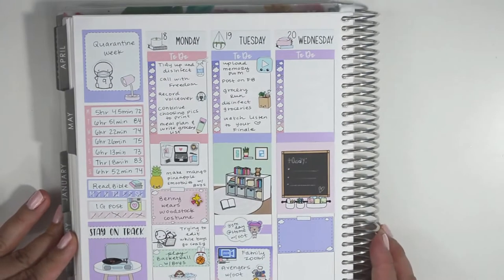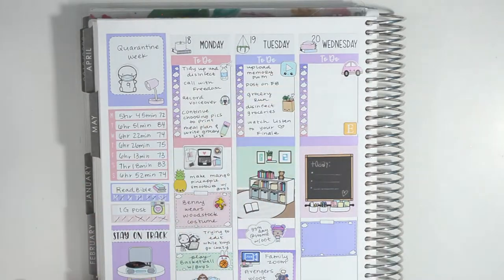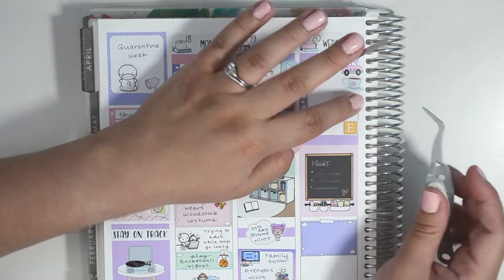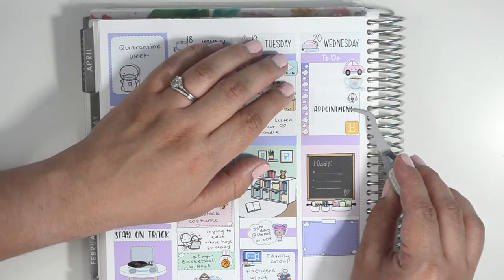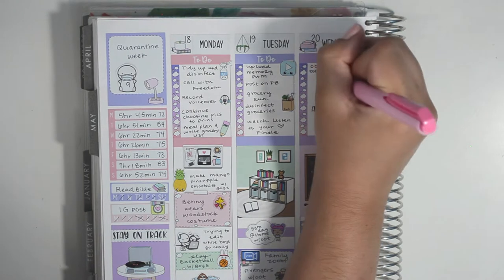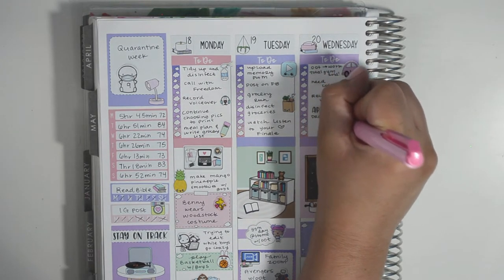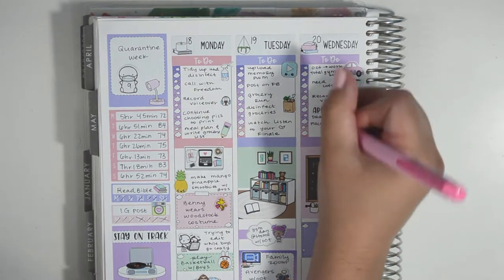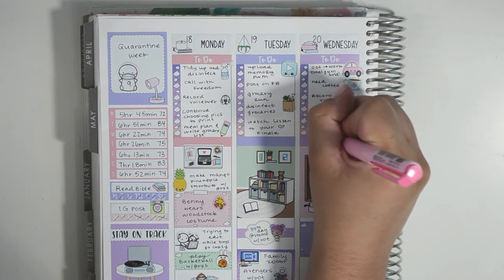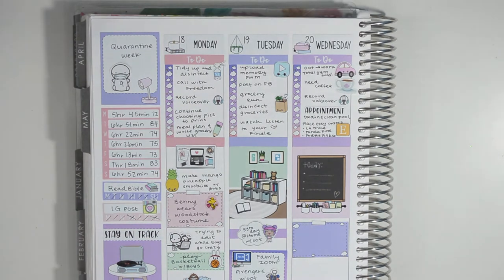Moving on to Wednesday, my husband drove into work and was able to sell our Total Gym — he sold it to someone who lived close to his work. I marked that I needed coffee with a really cute coffee cup sticker from Sweet Bean Plans that has a Little Mermaid shell on it. I also recorded my voiceover and we had an appointment to drain and clean our pool — our pool pump wasn't working, so once we got that replaced we were finally able to get it clean. The last thing I noted was placing an Etsy order with three different shops.